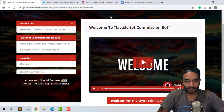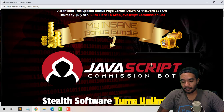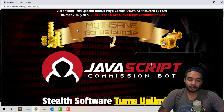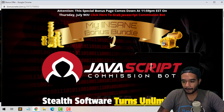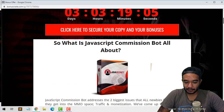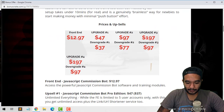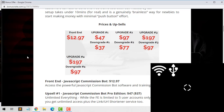In the upgrades you can go and check those out. If you're going to purchase this, you've got to do it as of July 7th at 9 a.m. Eastern Standard Time. You come to this page, scroll down, and purchase JavaScript Commission Bot. Make sure you come at July 7th 9 a.m. Eastern Standard Time and scroll down through this page to go ahead and purchase.